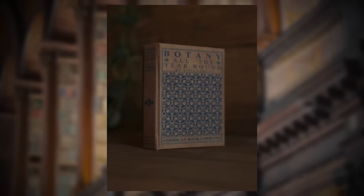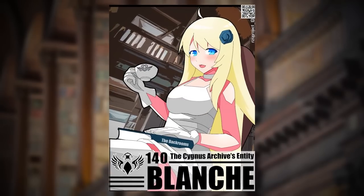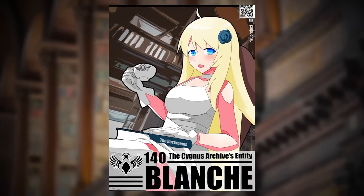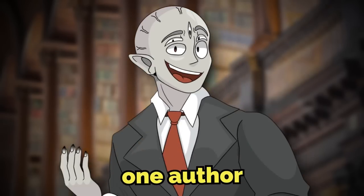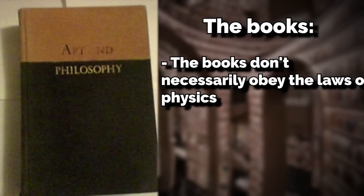The library's endlessly sprawling wooden shelves are full of books, folders, maps, and other documents written in various languages. Most of them make no sense and are incomprehensible because we don't speak the languages, but they all have the signature of one single person — one author. More on her later.